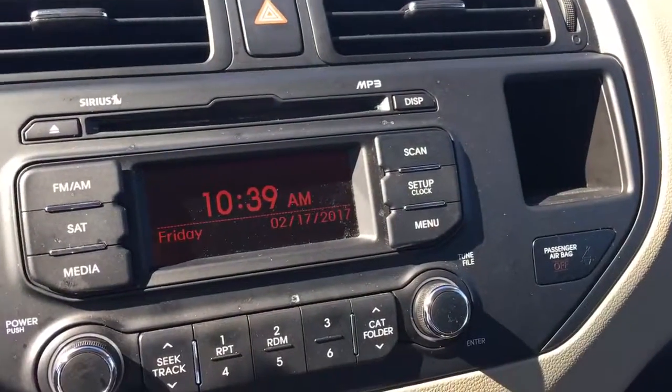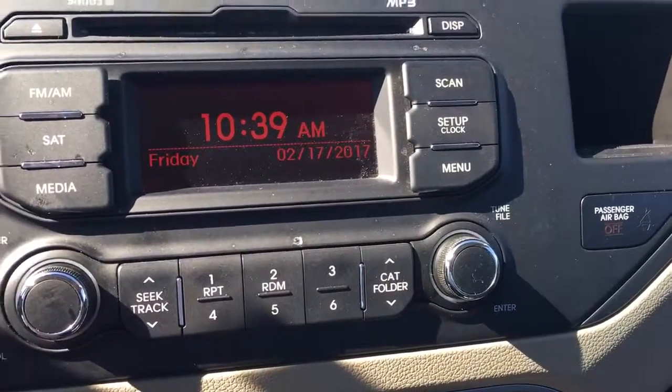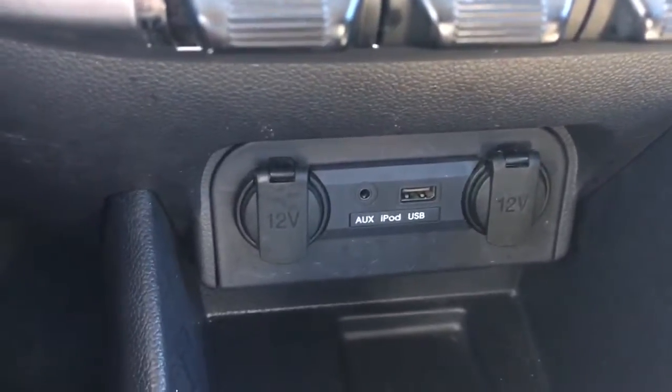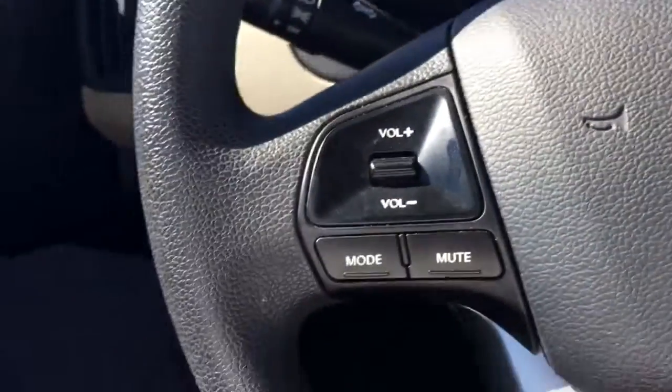This vehicle comes equipped with AM, FM, XM, and a CD player, USB and an auxiliary port. The radio controls are right there.